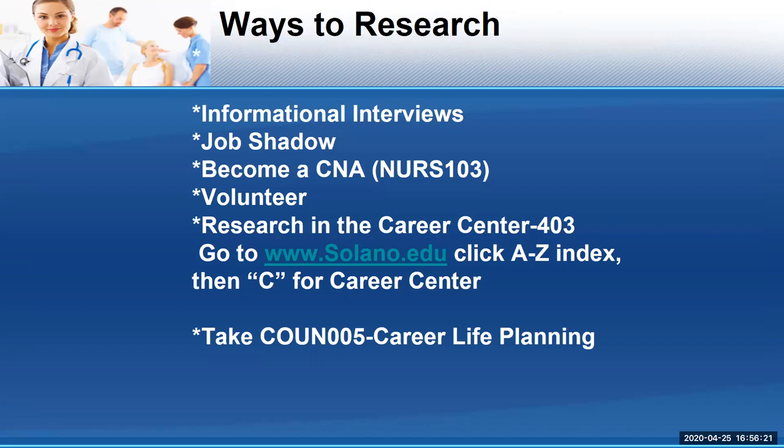Some other ways to research are by doing informational interviews. Informational interviews are where you contact a person in the profession you want to pursue — in this case, registered nursing — and ask that individual for 10 to 15 minutes of their time. You ask them what a typical day is like, what they like best about their job, what they like least, and what advice they would give someone considering this profession. Most people are really interested in talking about their career, especially if they love it.